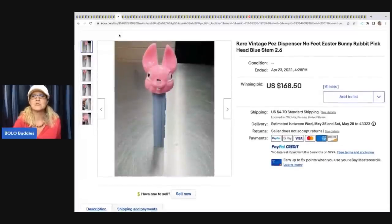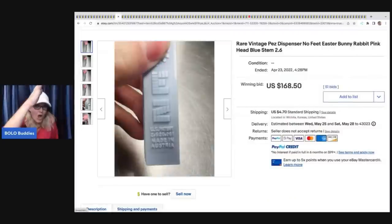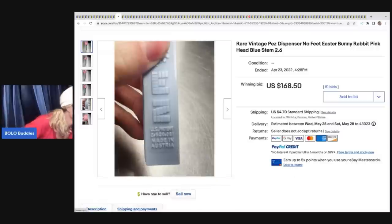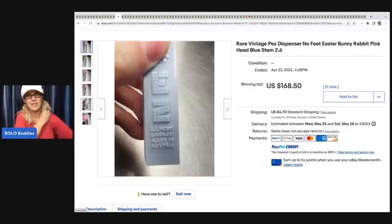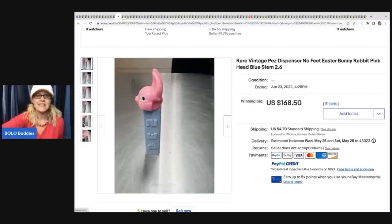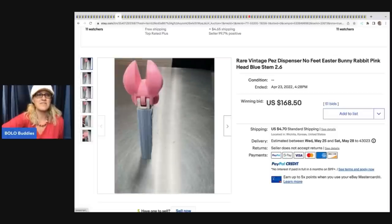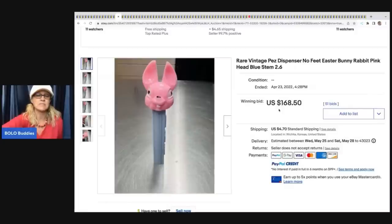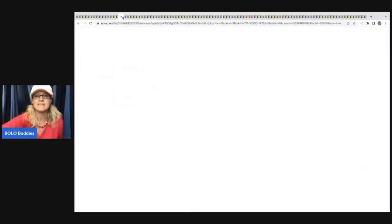The next item is this rare vintage Pez dispenser - no feet, Easter Bunny style. Most Pez are bread and butter, but some can go for three, four, or $500, even thousands - you've got to know what to look for. Something actually fell on my head mid-video! Anyway, this one sold for $168.50 plus shipping. I think this person told me what they paid for it in one of my featured Facebook member videos.